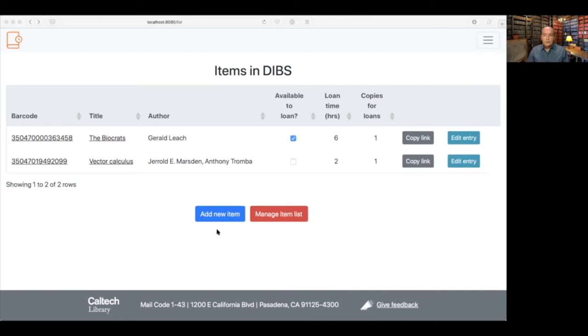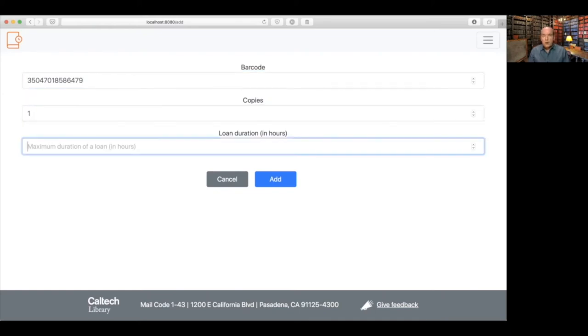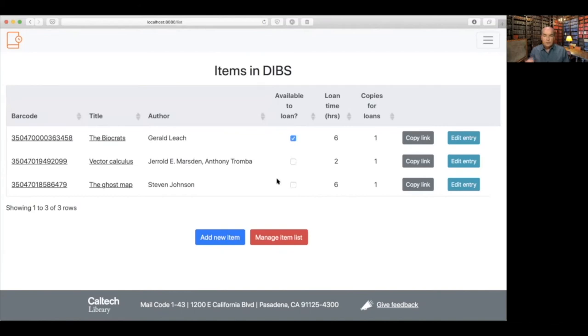Along the bottom there are a couple of buttons. One is to add a new item. Clicking that takes you to a page where you provide basic information: barcode of the item, number of copies to be made available, and loan duration. I'll give an example here — one copy for six hours. When you click Add, it goes and pulls information from our ILS, which is TIND, to get the title, author, and other metadata based on the barcode. It filled out the information automatically — I didn't have to type it in.